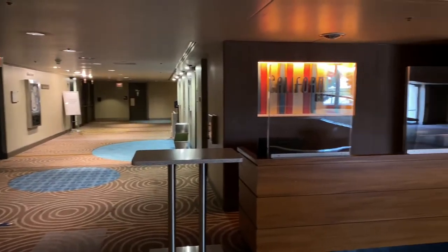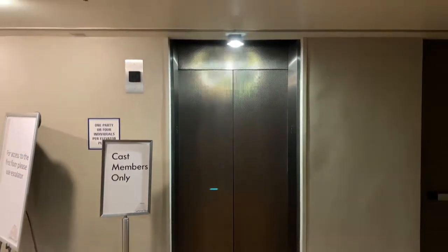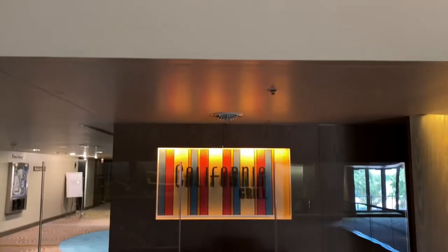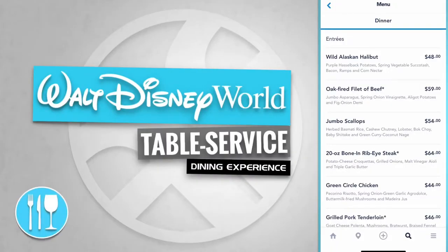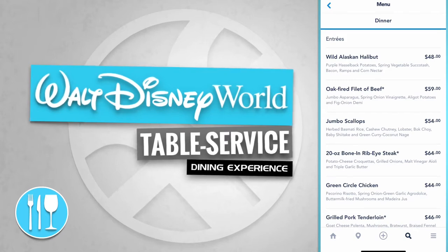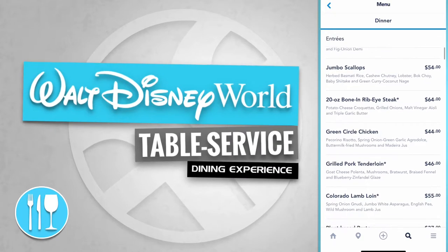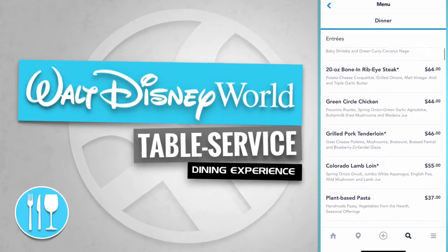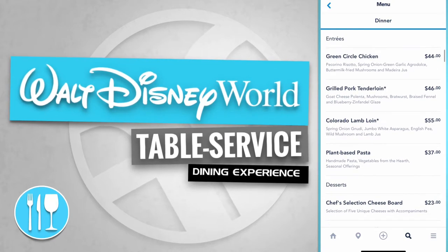Here's the check-in podium for California Grill. Then you're escorted over to the elevator to take you up to the top level. California Grill has entrees like a wild Alaskan halibut, an oak-fired filet of beef, jumbo scallops, a 20-ounce bone-in ribeye steak, a green circle chicken, and a grilled pork tenderloin.